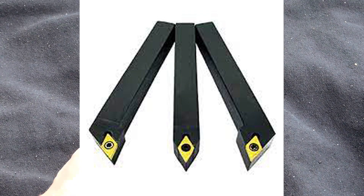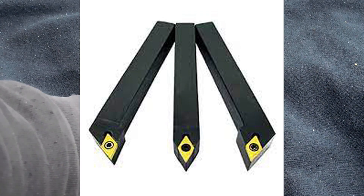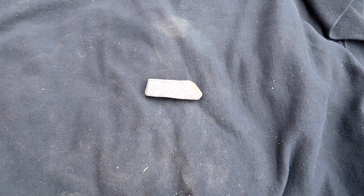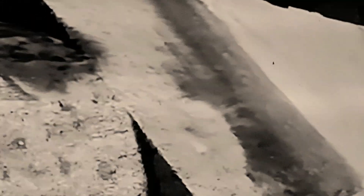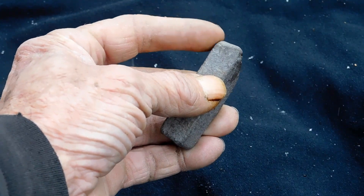You can see it's just made out of a gray glassy kind of stone. Every face of it has the perfect beveled angle to utilize this as a lathe tool insert — the actual cutting tip. This is the actual point that did the cutting on a lathe.